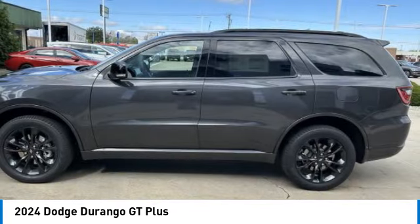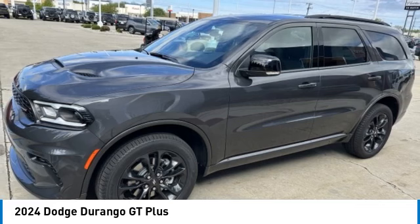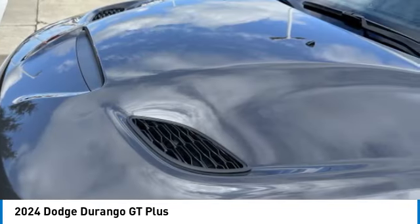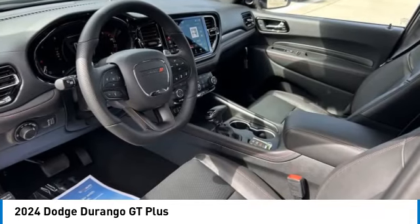Here are some of this vehicle's great options: all-wheel drive, heated mirrors, aluminum wheels, rear spoiler, power liftgate, brake assist, daytime running lights, four-wheel disc brakes, privacy glass, and remote trunk release.